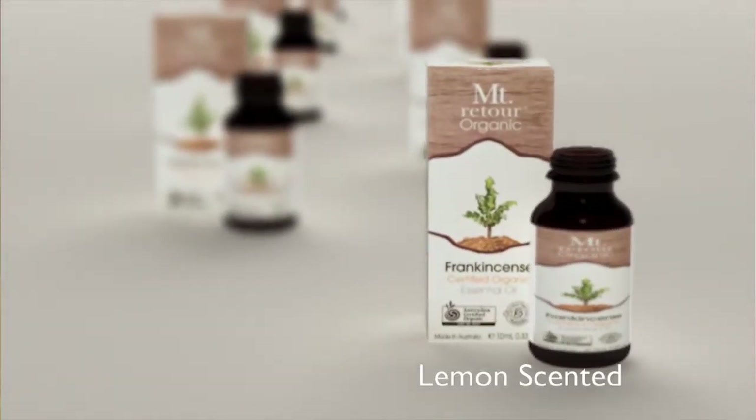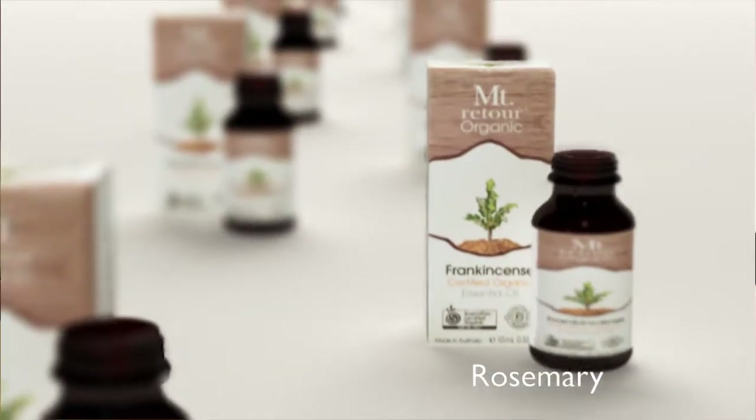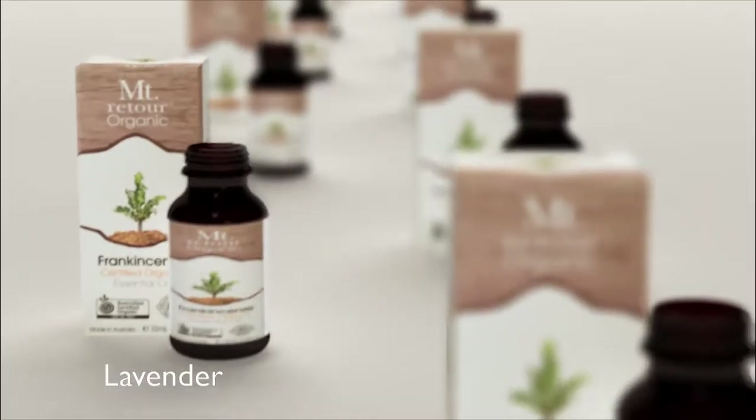Our Mount Rotua Organic essential oil range contains 20 certified organic essential oils that benefit us mentally, emotionally and physically.